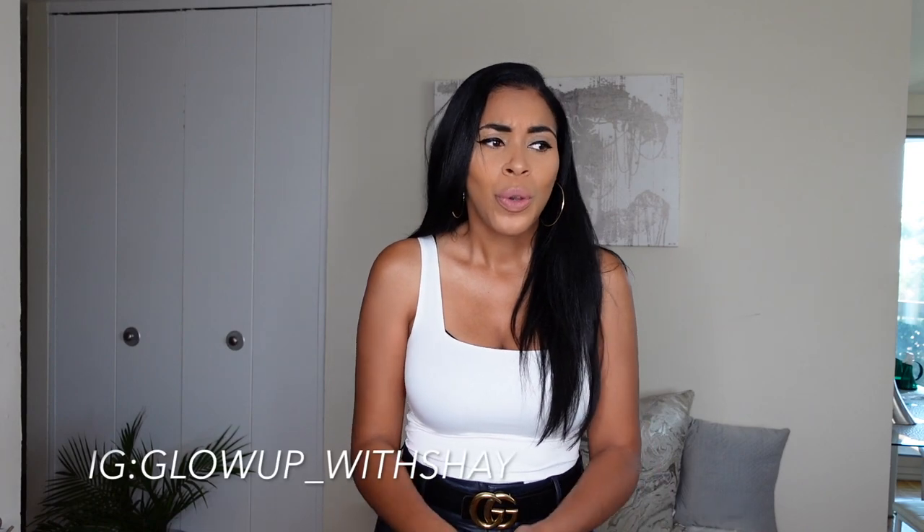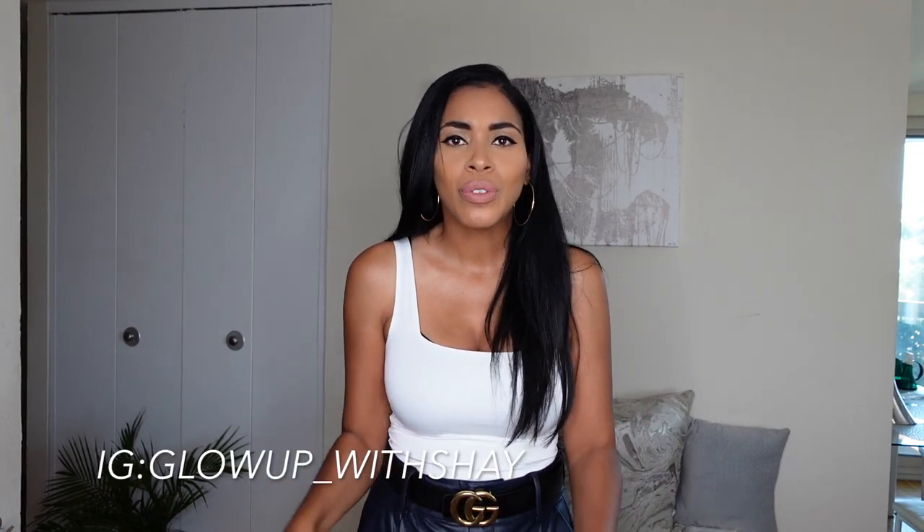Hello besties, I am back with a Fashion Nova try-on haul — fall edition! I cannot wait until fall outfits come into play. Fall fashion is literally the best type of fashion for me. I love the sweater weather, I love the cardigans, I love the boots, I love the leather jackets — I love all of that. Winter I'm not too fond of, but I love me some fall.